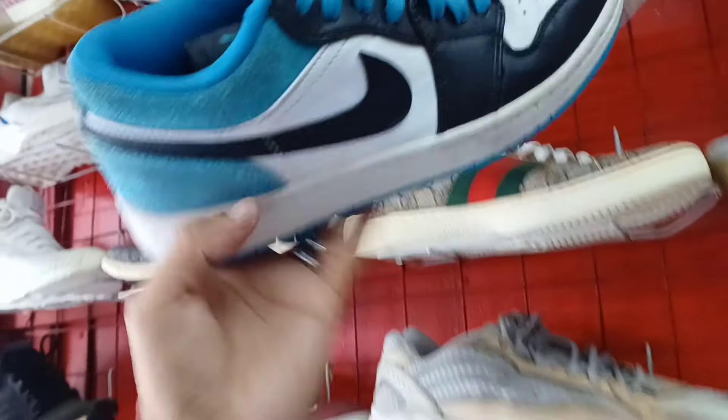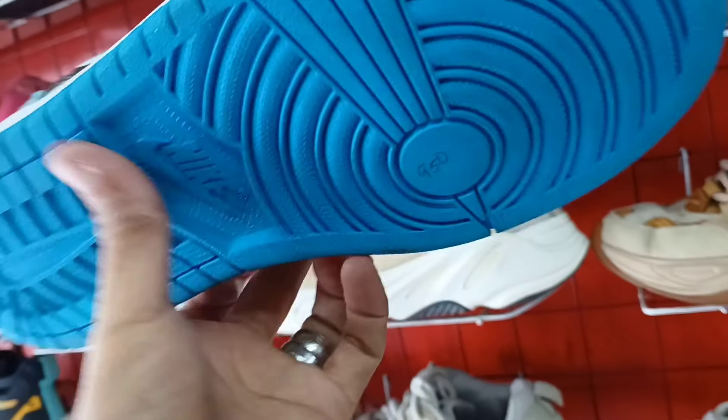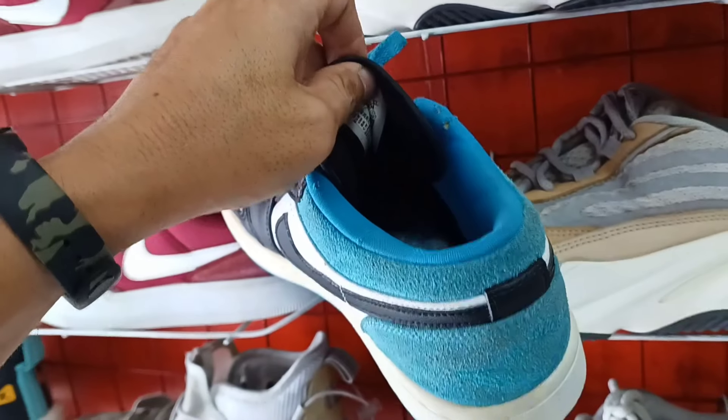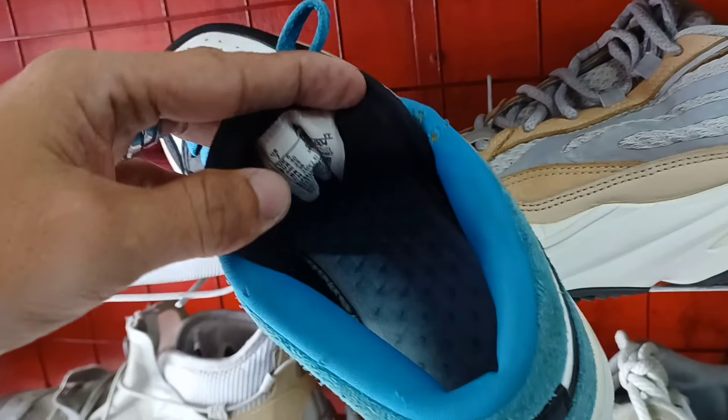Tapos ito mga idol, Jordan 1 na low. Ganda ng colorway. Ang price 950 lang mga idol. Puntaan nyo na ito. Mga unisex ito mga idol. Wala na nga lang sya yung insole. Size 7. Tingin ko legit ito.